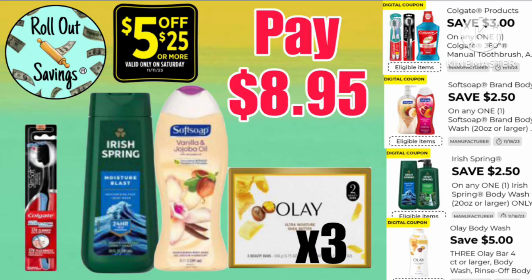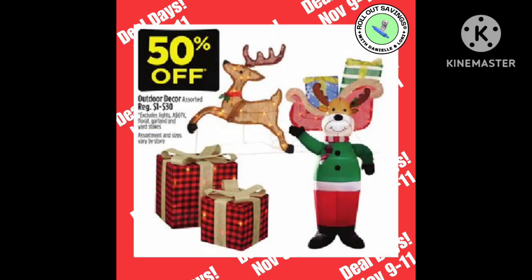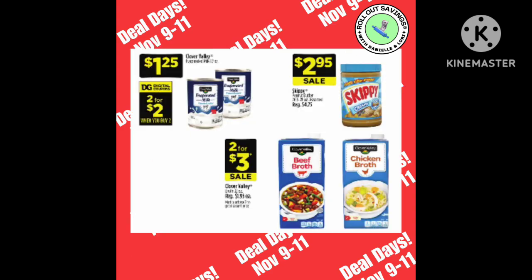Don't forget we've got a personal care deal video already out — I will be linking that in the description box of this one so you can find it easily. We have also got another video out about an upcoming three-day sale at Dollar General. Here are a couple of things that will be on that sale and I will link that one in the description box as well.